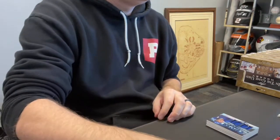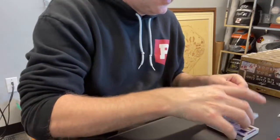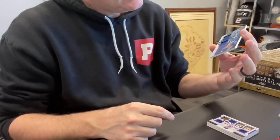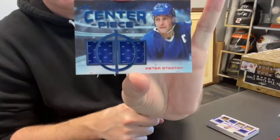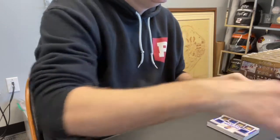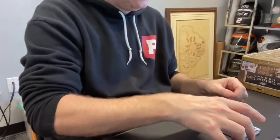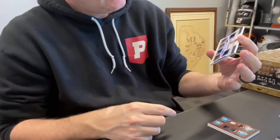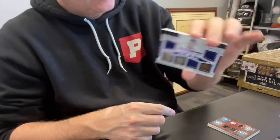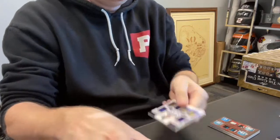Next up, card seven — Aaron W., spot four. That is a Peter Stansny, dual relic, out of 35. Card number eight, Steven G., spot one — that is a six-piece out of 15 of Billy Smith. Looks like some nice vintage pieces there.